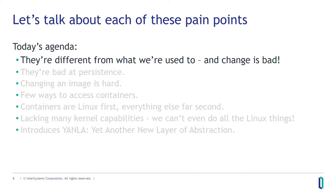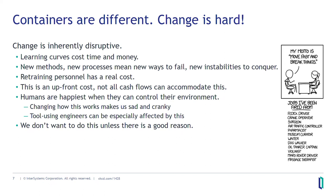So we're going to go over each of these pain points and talk about why they're frustrating and why they turn out to be good — because it turns out they all do. Step one: they're different. Change is hard. I don't like it. This is fair — change is inherently disruptive. Anytime you go from an old way to a new way, you'll have to learn the new way, change your old habits, retrain your staff. This has a real dollar cost and some slowdown to your operations.